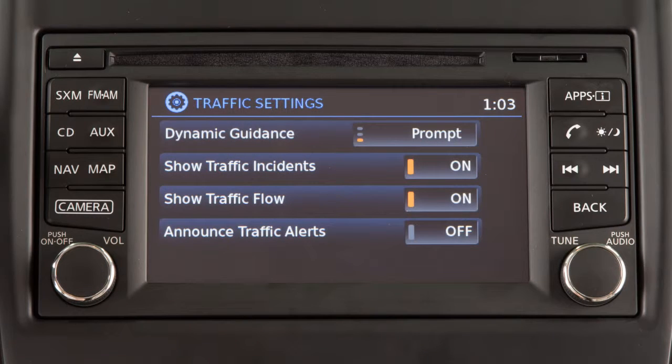Touch Dynamic Guidance to switch between: Off to turn off the traffic feature, Automatic to have the system display traffic messages automatically when they are available, or Prompt to have the system display traffic messages only when prompted.